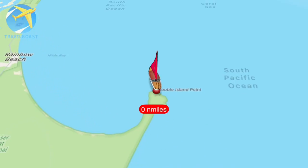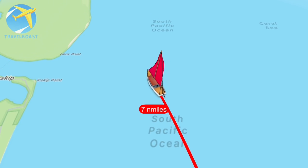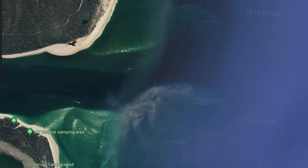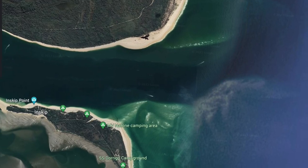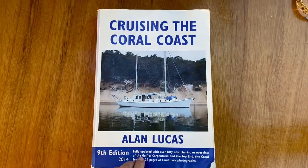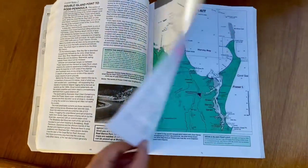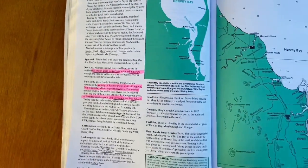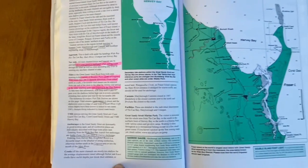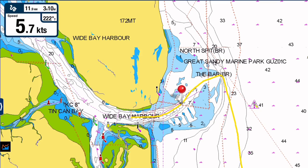Wide Bay Bar is notorious for shifting sandbars. When considering crossing the bar, it's highly recommended that you contact Tin Can Bay Coast Guard where they provide information and waypoints to cross the bar safely. We also found useful information in the Cruising the Coral Coast book, which is basically like the yachtie's bible. It goes into detail about the wind and tide conditions to safely enter the bar. The Coast Guard provided us with four waypoints which we entered into our GPS and we stuck to that track and got to the other side safely.